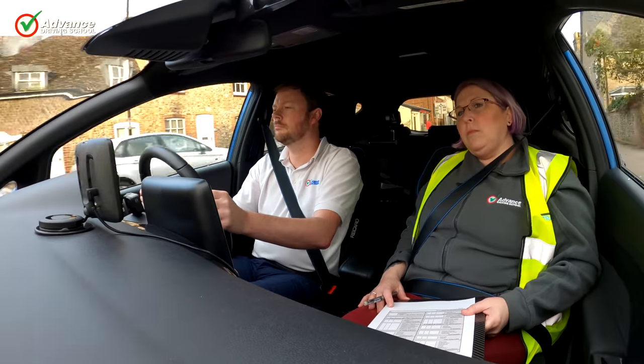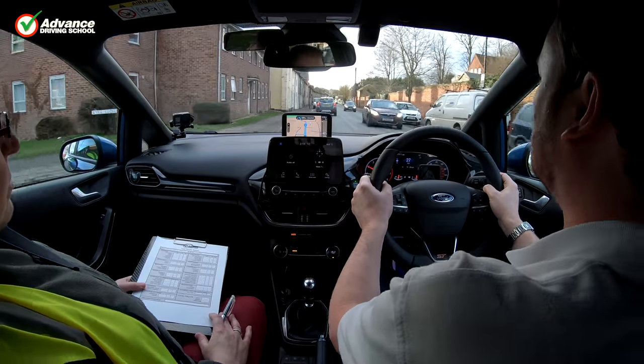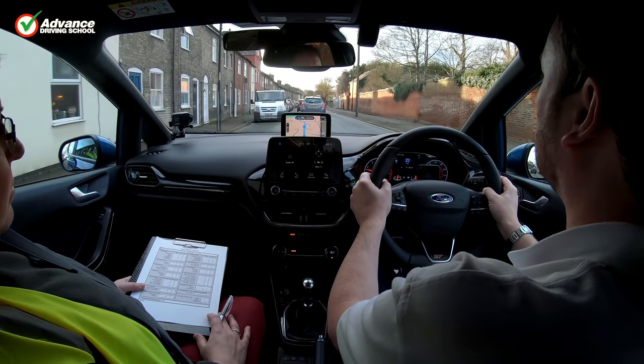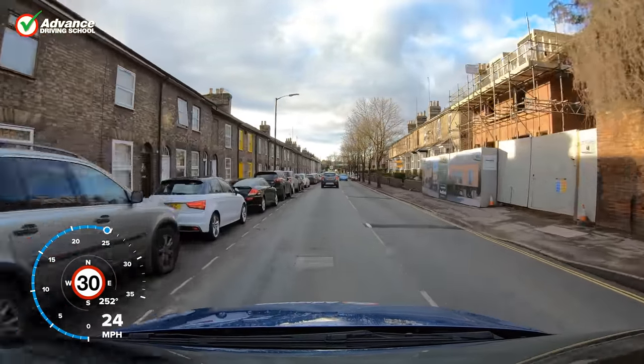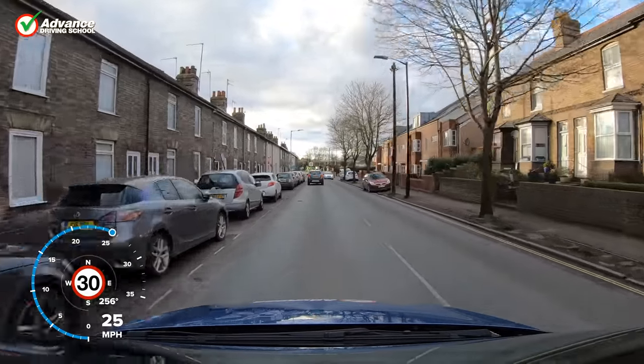If you have your driving test soon, you might be feeling a little apprehensive. Nerves are perfectly normal and being as prepared as you can be will help to manage these nerves. In this video, we will take you through what will happen on your test day, step by step, to help you feel as prepared as you can be.